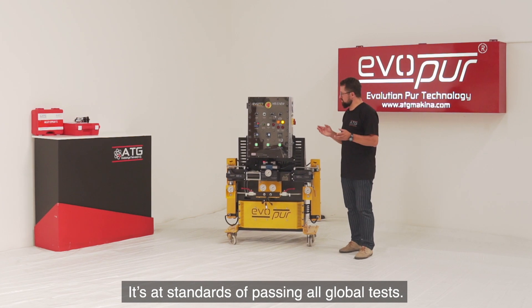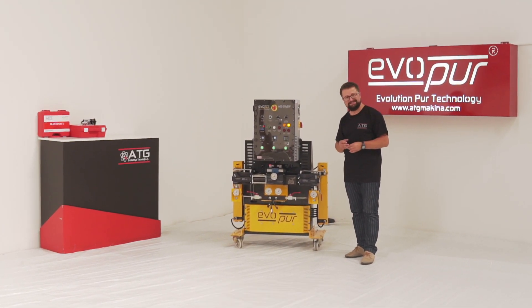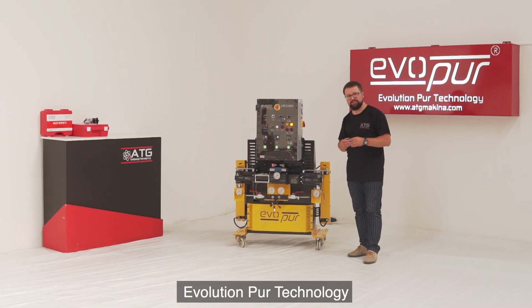It meets the standards of passing all global tests and is CE certified. The evolution quo technology — your new machine.